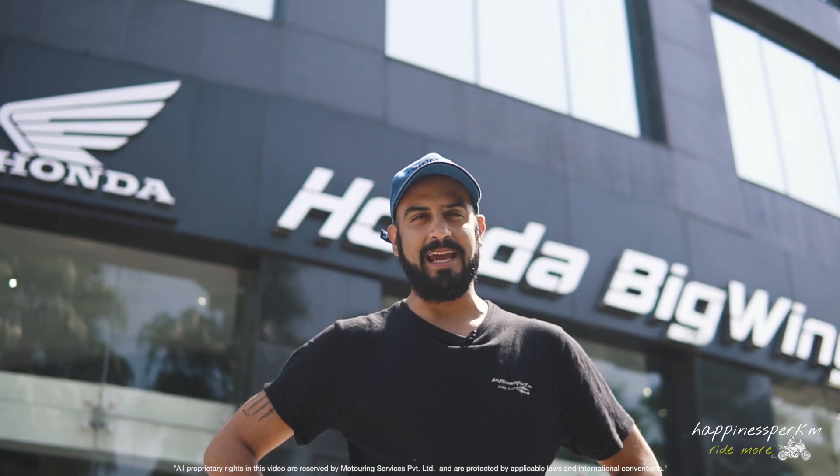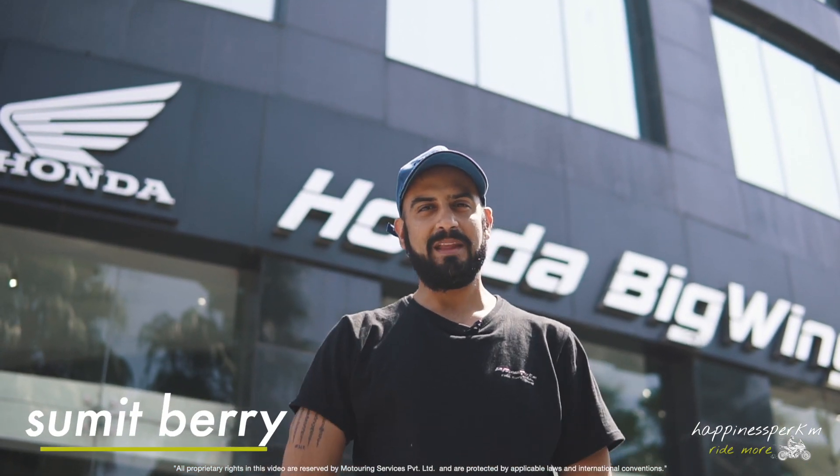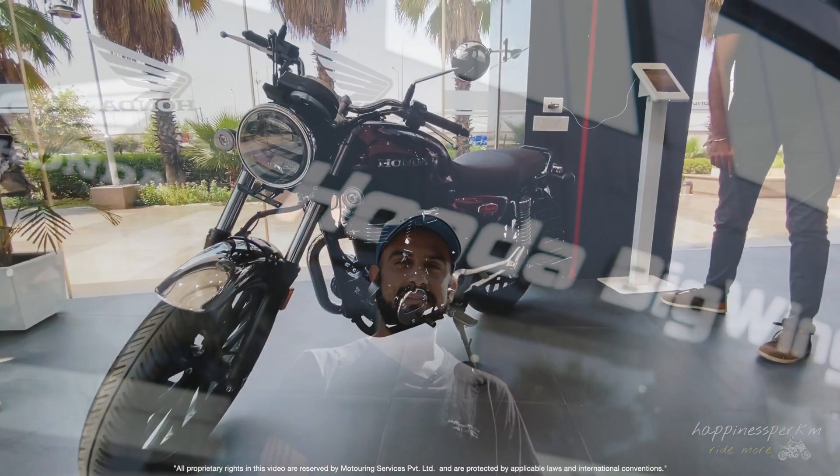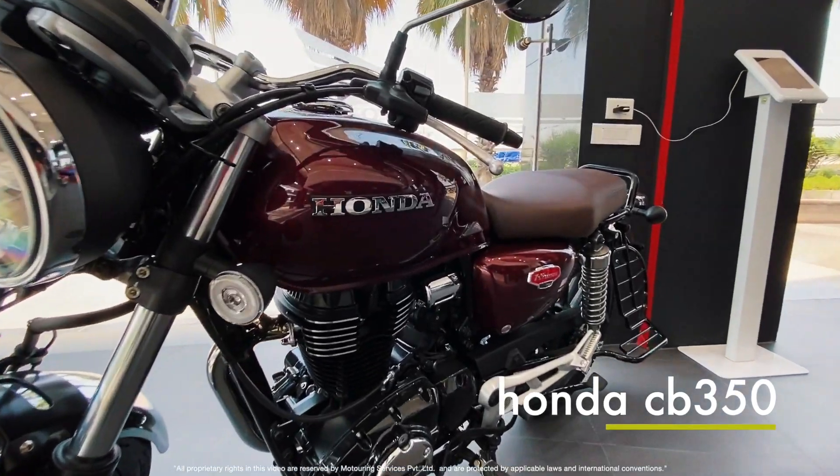Hello everybody, welcome to Happiness Per KM. My name is Sumit Berry and we are today at Big Wing Honda Gurgaon to check out the latest Honda CB 350, also called the Highness.